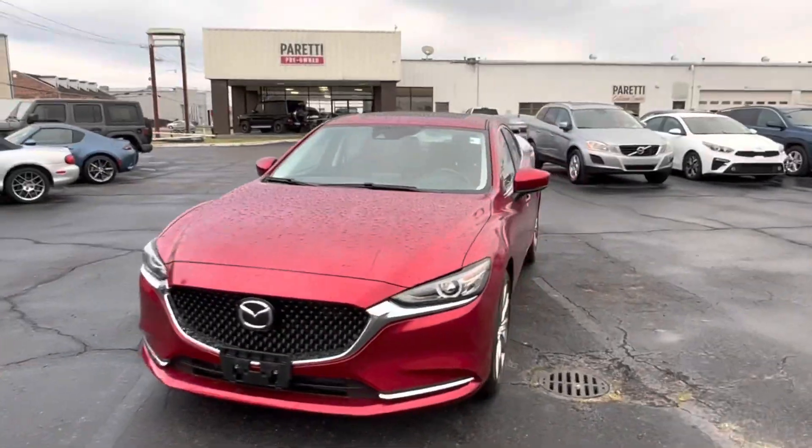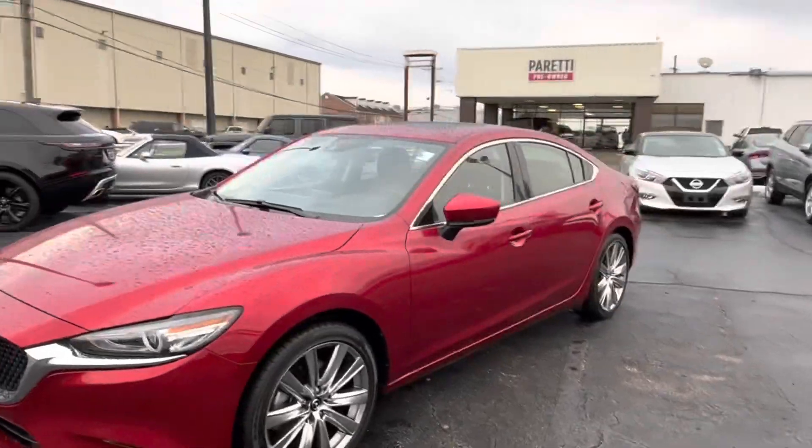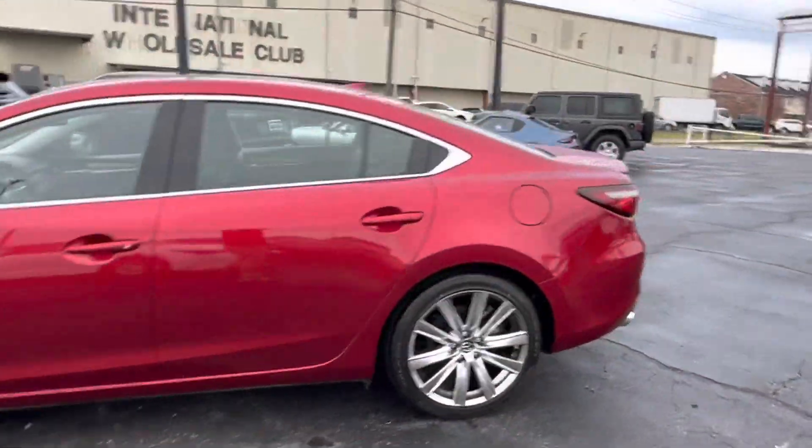Thank you for choosing Peretti Family Dealers for your next vehicle purchase. Today we have our 2020 pre-owned Mazda 6.